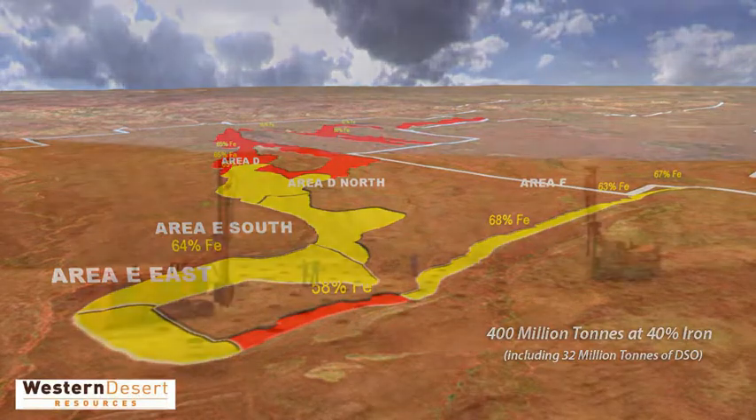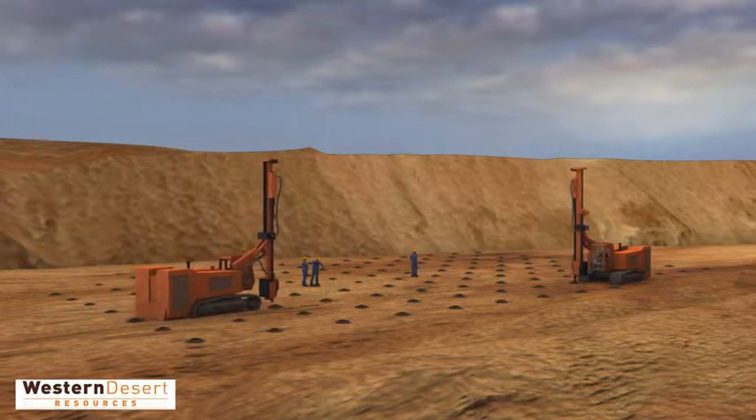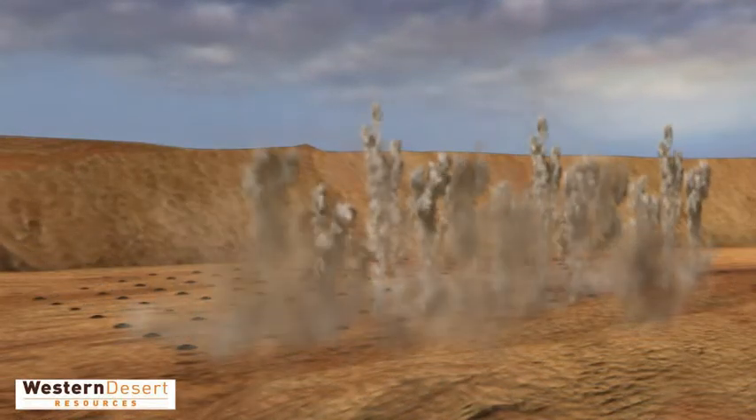Drill rigs continue to work on exploring new areas and proving up existing deposits. Western Desert Resources is confident that further drilling will deliver the exploration target of 1 billion tonnes.